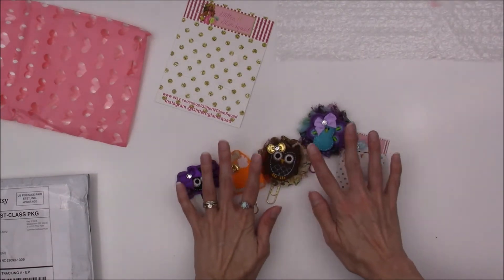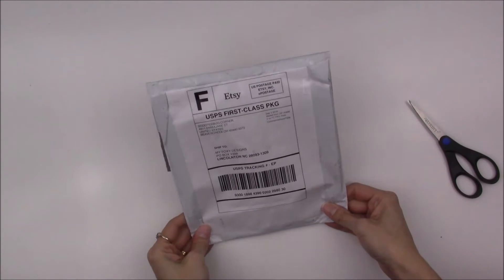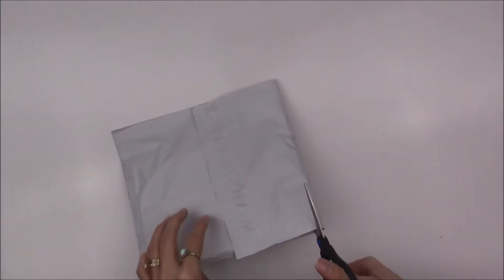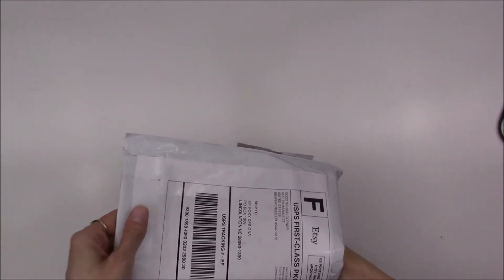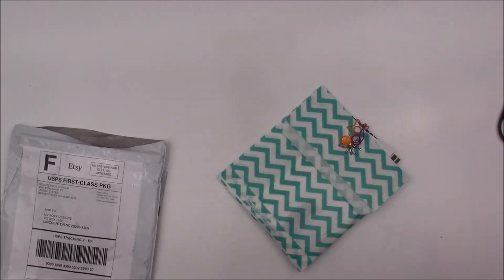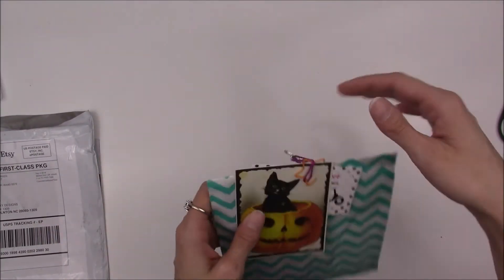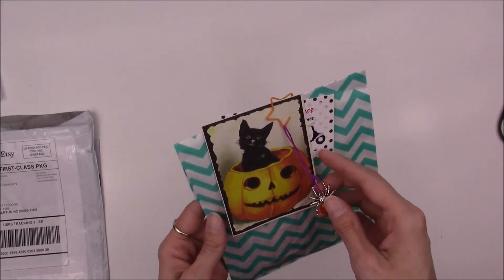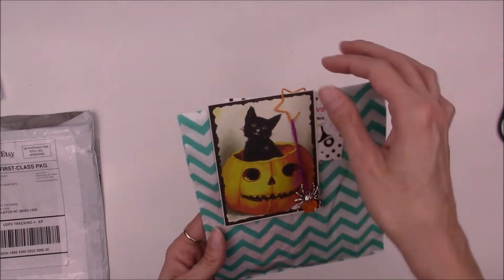So this is everything that I got from Glitter and Glam Squad - here's her info. Okay, the next package is from Scooter Bug Corner - first time ordering from this shop. I brought out the scissors because I feel like I'm probably going to need them to open this package. These packages are a little harder to open, which is good - that means they're not going to come open while in transit. This one came with an invoice. I'm glad it comes with an invoice. Oh my gosh, look how cute the packaging is - it's just absolutely adorable. The packaging alone will make me order from this shop again.